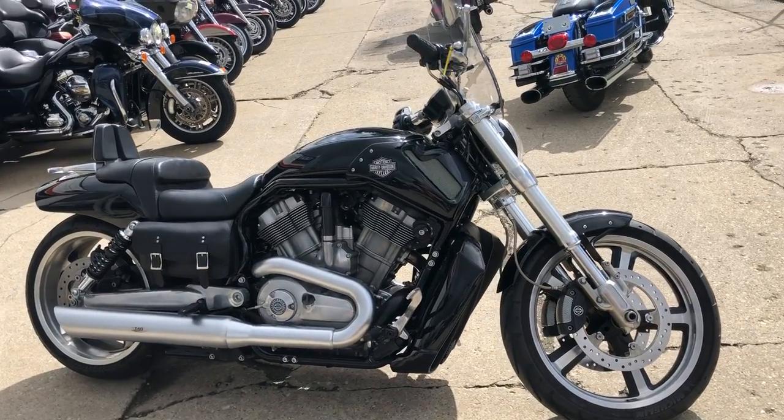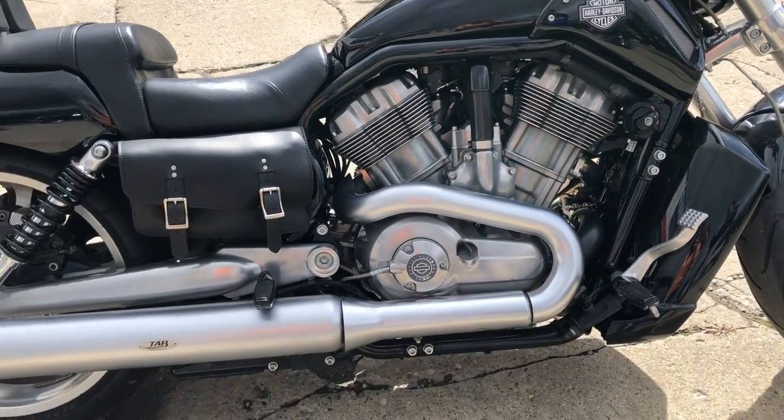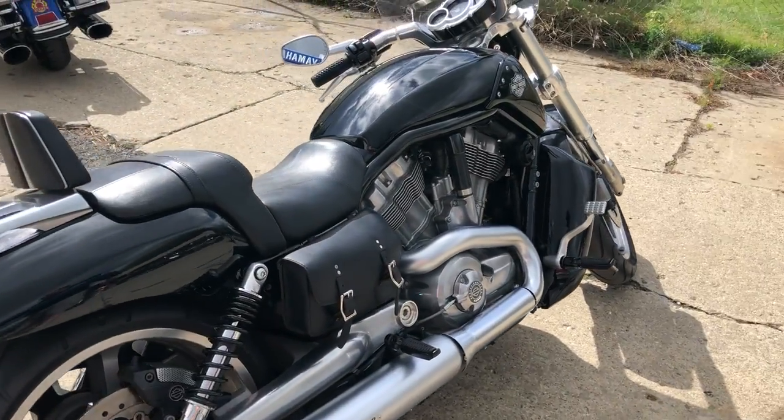Hello everybody, thanks for checking out Approval Powersports. What we got here today is a used muscle rod for sale. It's only got 12,717 miles and it's loaded with about $3,000 worth of extras.